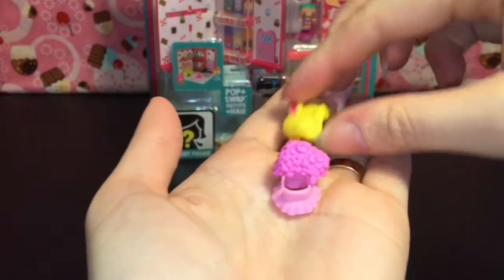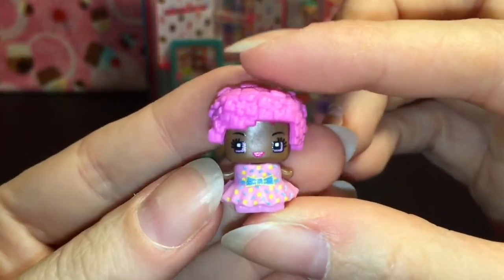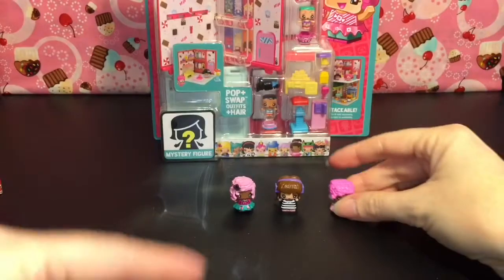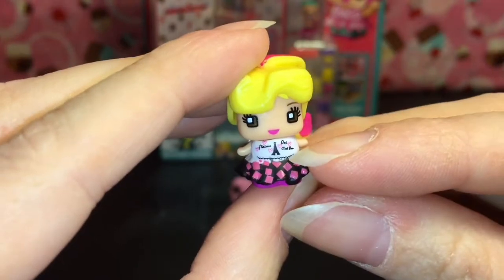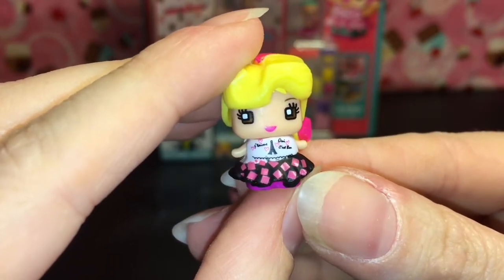Here are the ones we got. This one is called Celebration — she looks like she's wearing a cute little party or birthday dress. And then this one is Touch of Pink; she has a cool hot pink streak in her hair and it looks like she has a little Paris Eiffel Tower type accessory.